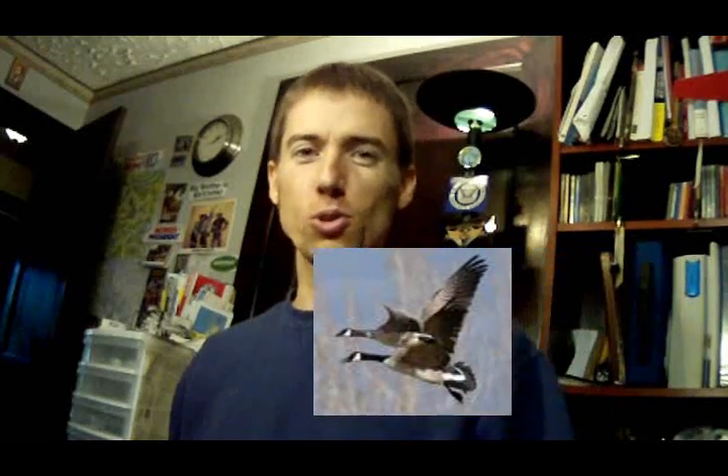Hey, Ed here. It's a rainy day — raining cats and dogs — so what better thing to do than record a video. It's time for an update on the goose project. This is goose video number six, and I am here today to report that prototype number one flies. All the doubters were wrong. I've got some video to show, so let's go to the video.